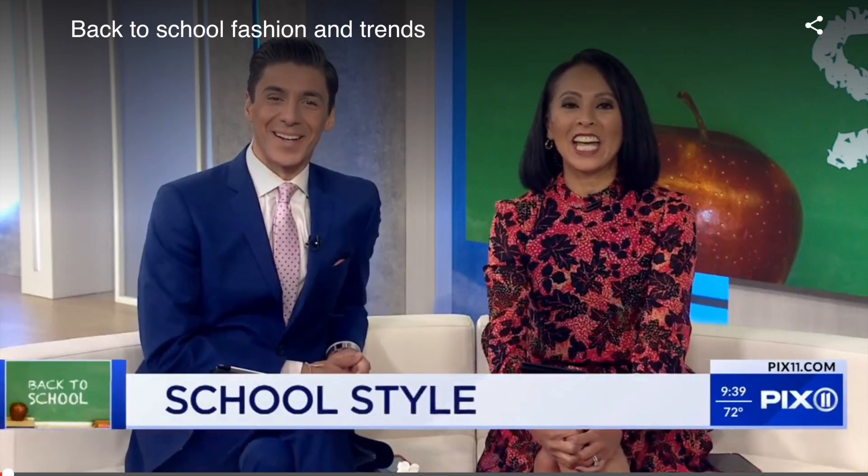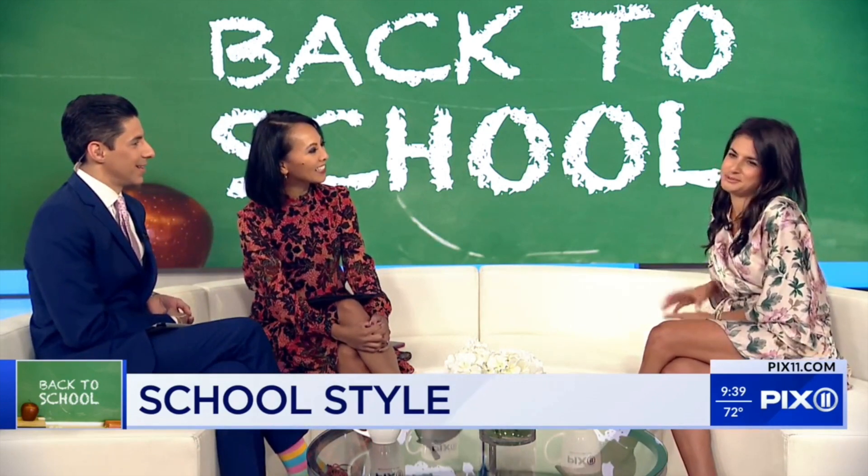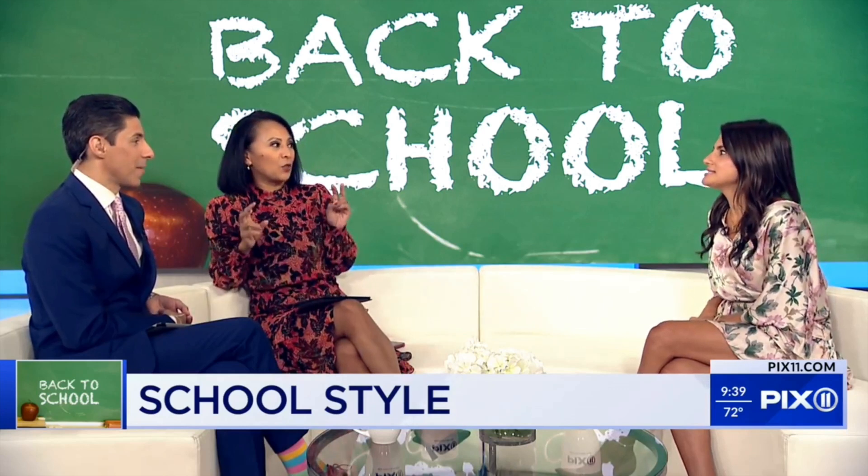We are ready for school this morning. Fashion and lifestyle expert Don Del Russo has a few looks that are cool for back to school this year. Good morning, Don. What's happening? Good morning, how are you? So happy to be back. I love it — I remember growing up being super excited for the start of school to get that cute outfit.